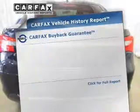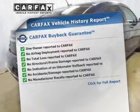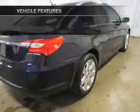Rest easy knowing this vehicle comes with a Carfax vehicle history report from Carfax, the most trusted provider of vehicle information. Plus enjoy these notable features that are included in this vehicle.